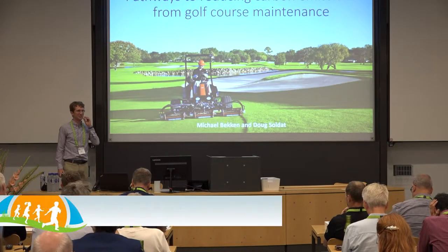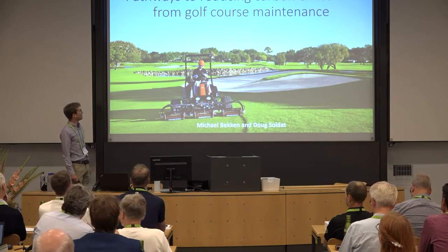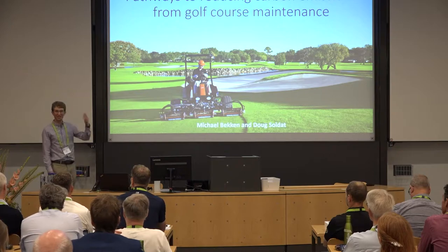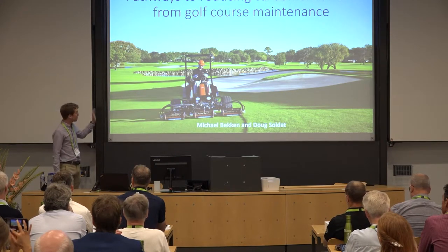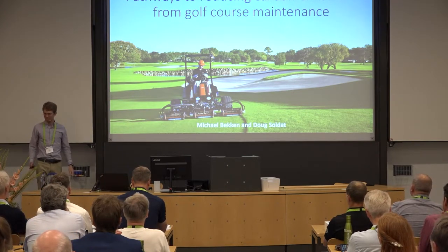Good morning, everyone. Thanks so much for being here. My name's Michael Beckin. I finished a PhD at University of Wisconsin-Madison earlier this year with my advisor Dr. Doug Soldat, who is actually giving the next presentation. Today I'll talk about pathways to reducing carbon emissions in golf course maintenance.